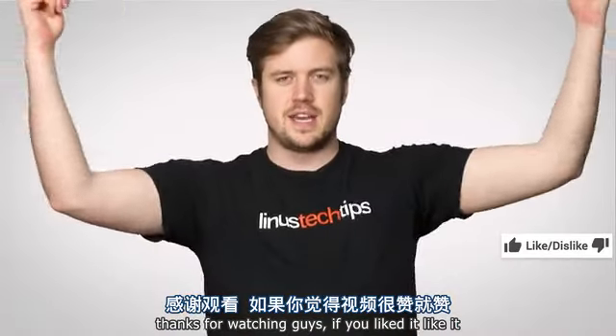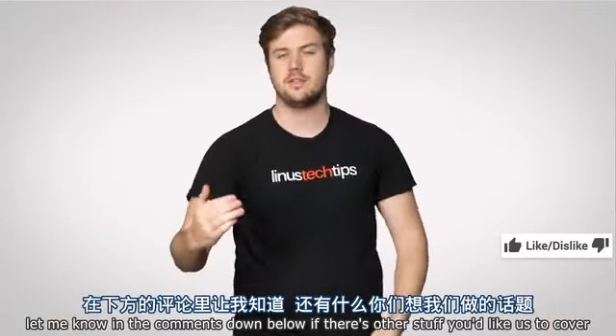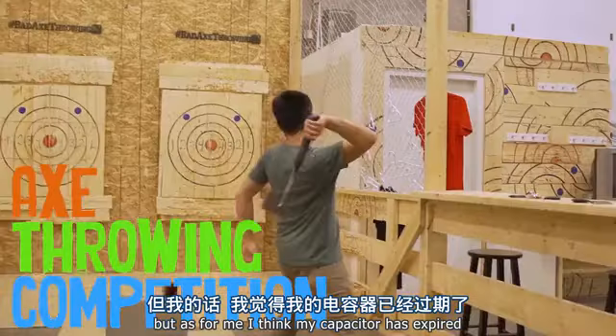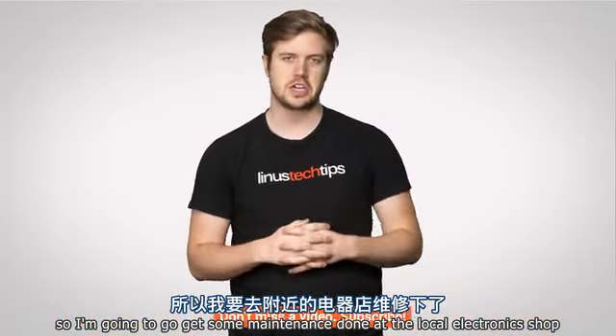Thanks for watching. If you liked it, like it; if you disliked it, dislike it. Let me know in the comments if there's other stuff you'd like us to cover. Check out Channel Super Fun because they do super cool things there. I think my capacitor has expired, so I'm gonna go get some maintenance done at the local electronics shop.